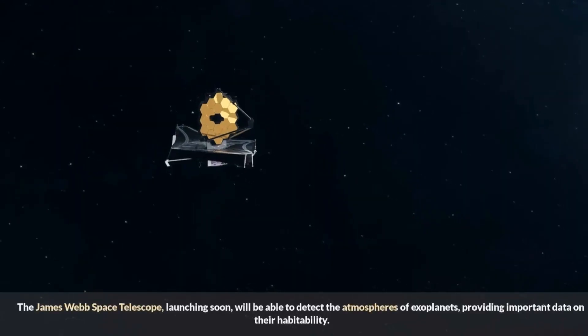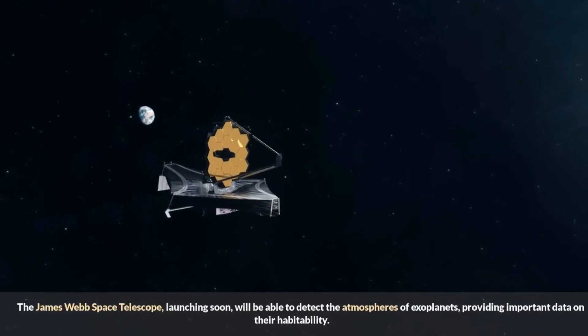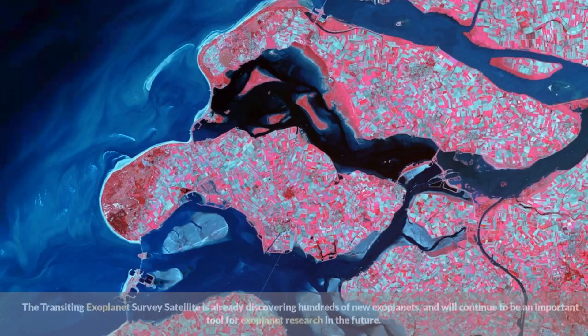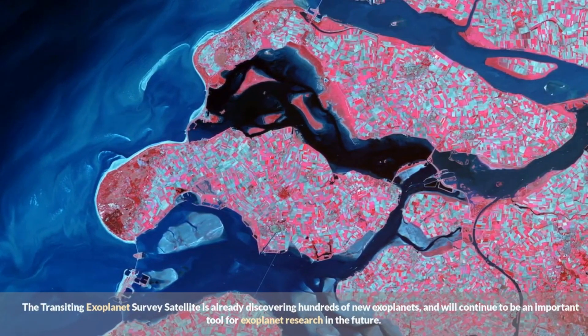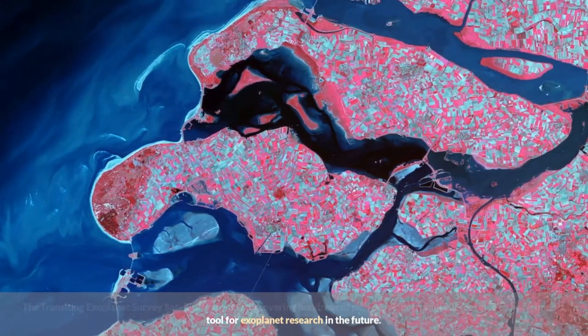The James Webb Space Telescope will be able to detect the atmospheres of exoplanets, providing important data on their habitability. The Transiting Exoplanet Survey Satellite is already discovering hundreds of new exoplanets and will continue to be an important tool for exoplanet research in the future.